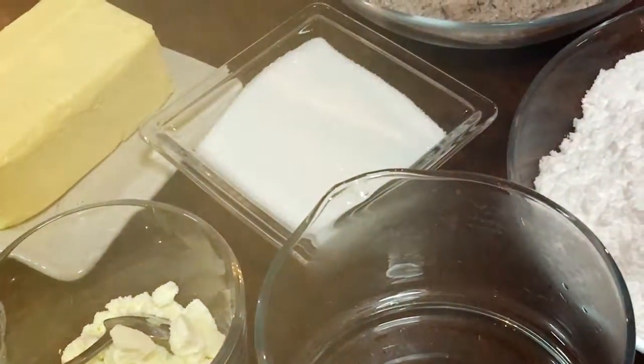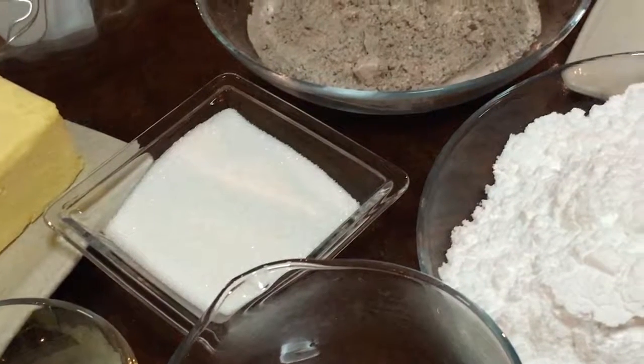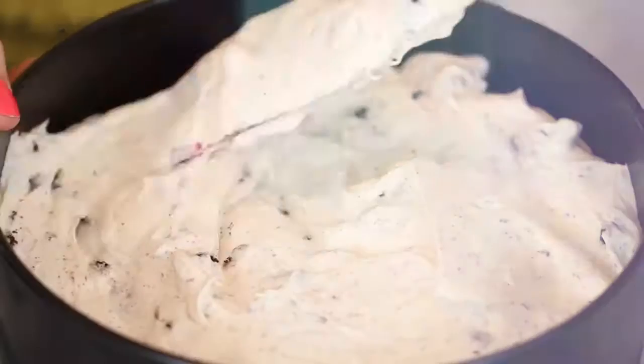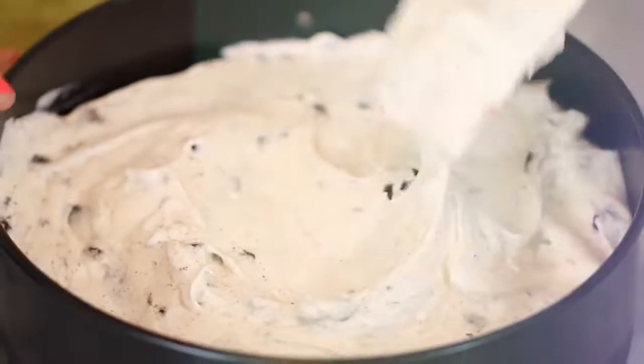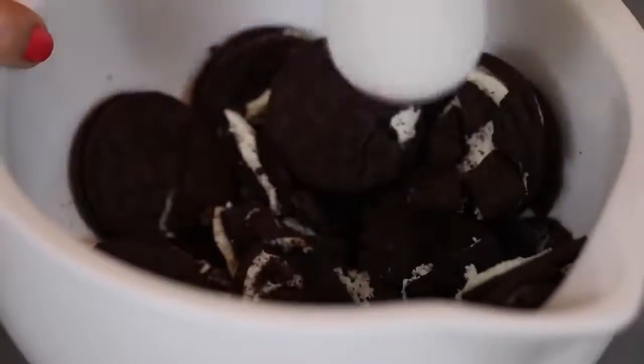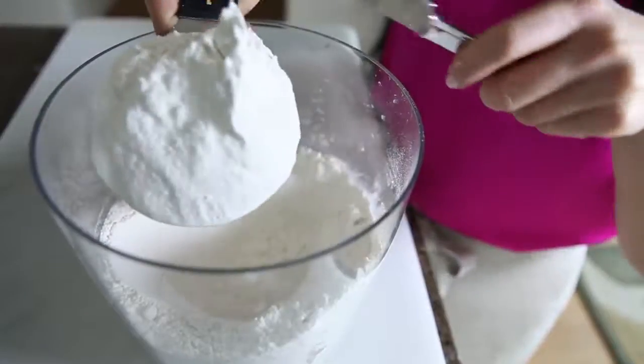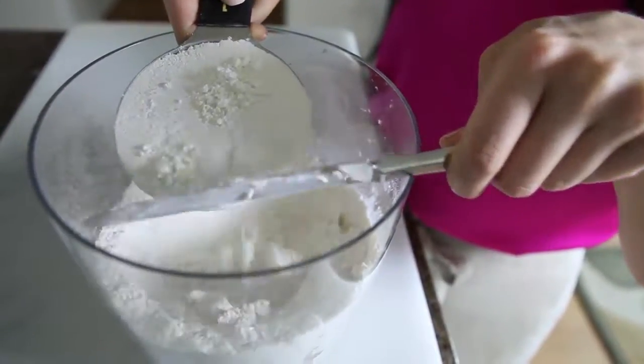Have you ever wanted to attempt baking but you were too afraid to try? Well, probably the first thing you'll fear is the crazy long shopping list of ingredients, and you're wondering if you'll ever use the spatula again. Furthermore, the minute you start baking, everything turns out to be a huge mess. And after each and every baking session, you're left with excess leftover ingredients.